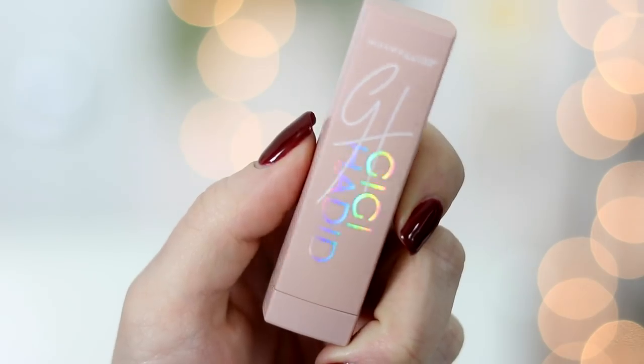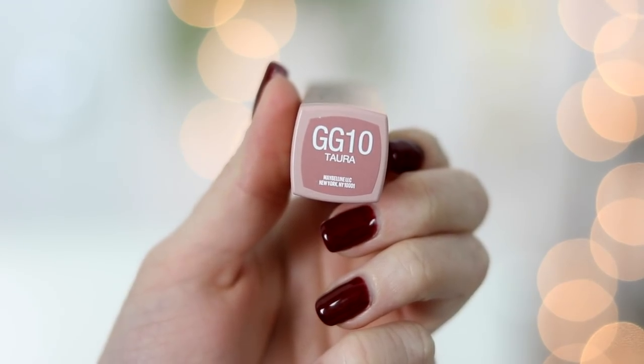I would pay 30 bucks for this foundation — that's how good it is to me. A bunch of you messaged saying you picked it up and love it too, so let me know what you think below. My most reached-for lipstick this month is the Maybelline Gigi Hadid Taura lipstick. It's very close to the shade I'd make if I ever made a nude lipstick — not too light, not too dark, almost my exact lip color but a little more cool-toned, which is perfect for evening out lips after makeup.